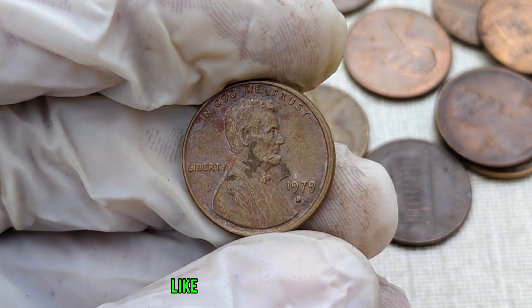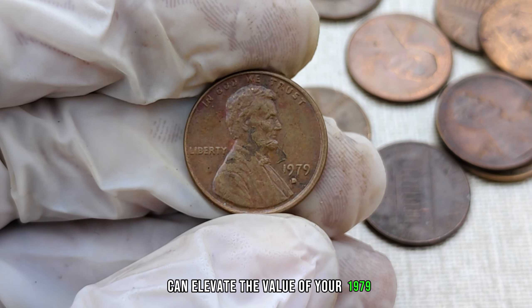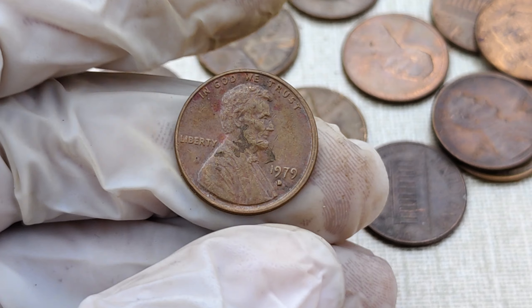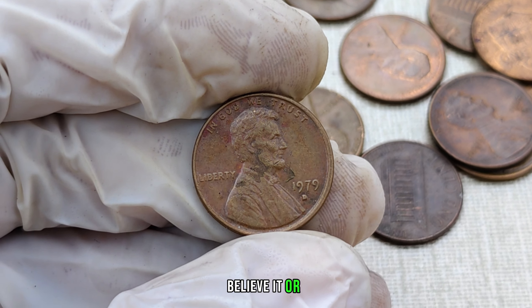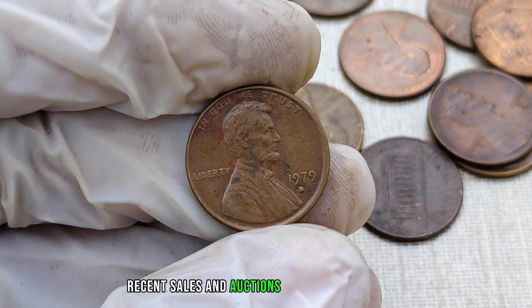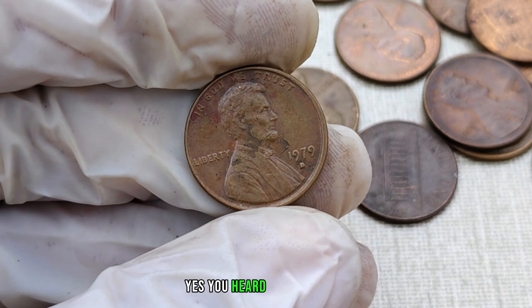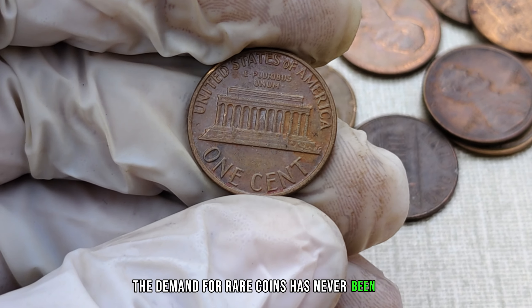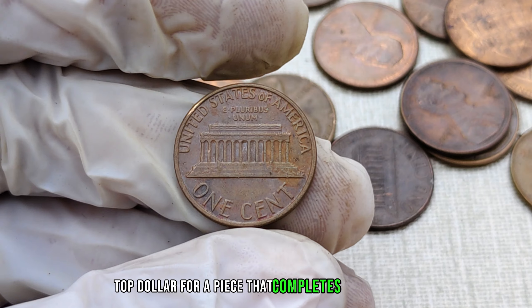Certain varieties, like double dies or striking errors, can elevate the value of your 1979 D-Mint Mark penny to astronomical heights. Keep an eye out for those hidden gems in your collection. Recent sales and auctions have seen these pennies fetching millions of dollars — yes, millions. The demand for rare coins has never been higher, and collectors are willing to pay top dollar for a piece that completes their collection.